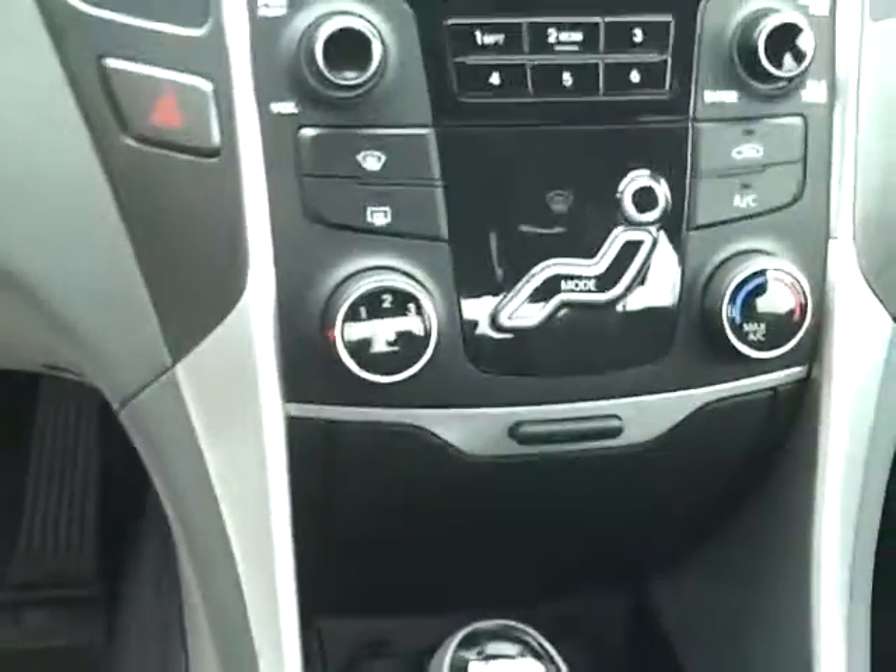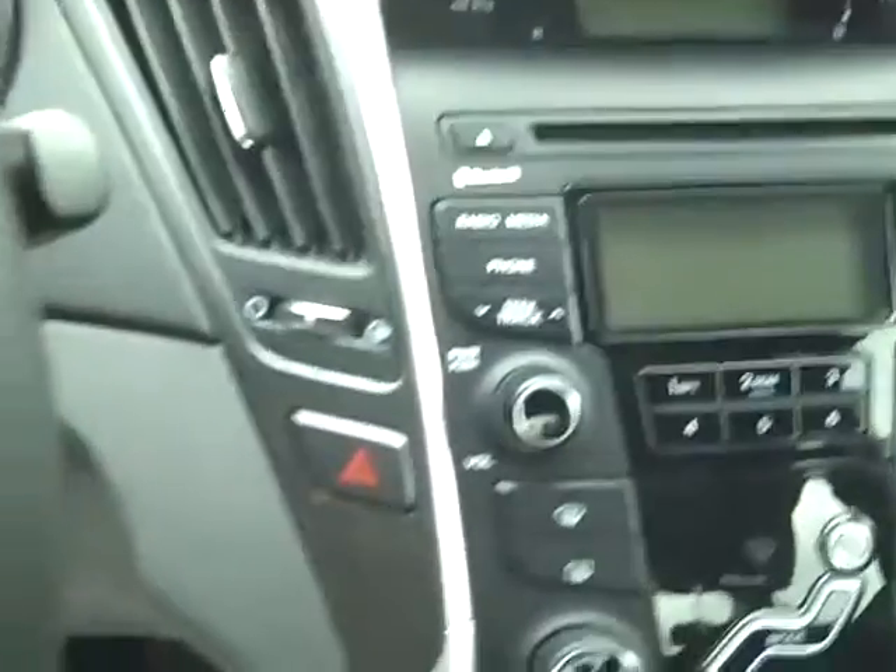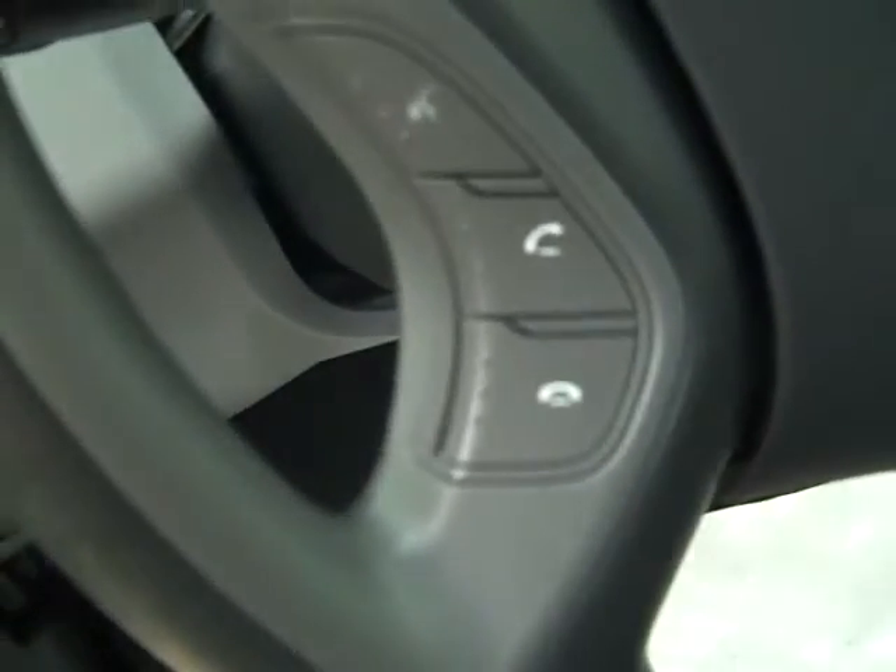It has all the controls for USB and iPod inside the little cubby hole here. It has air conditioning with the fan speeds, max air. You've got your CD, XM radio, phone — all that's in there. Also on the steering wheel you have a phone button here.